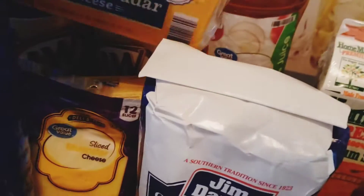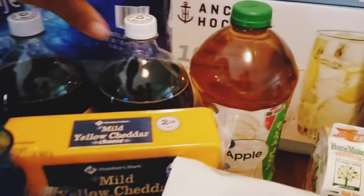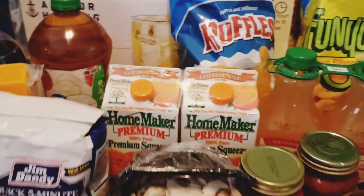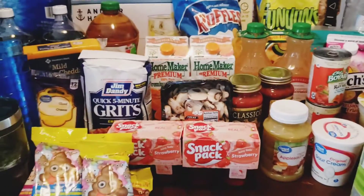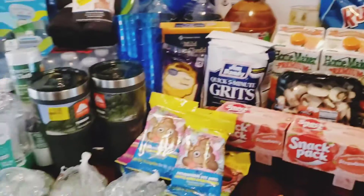I've got a big thing of apple juice, quick grits, Monster cheese, mild cheddar cheese, and some Velveeta down there. I've got two two-liters of A&W zero sugar — I like it. That's pretty much it for the food.